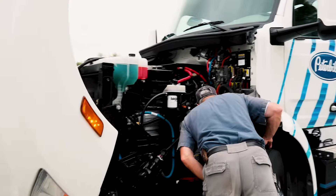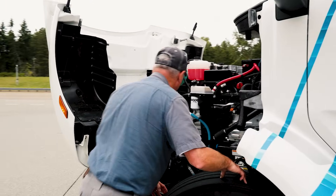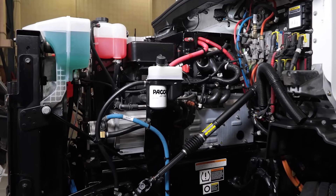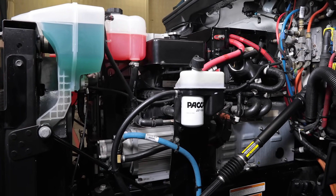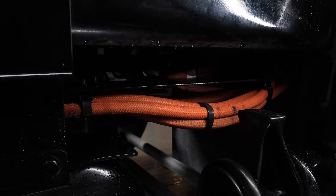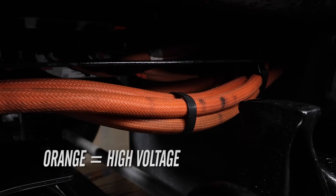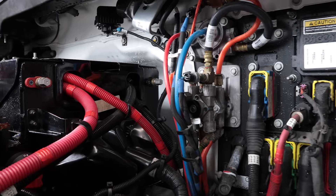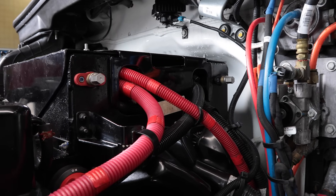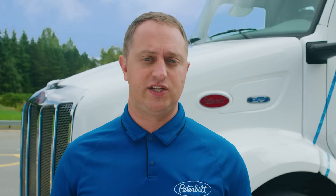Many folks ask what's under the hood since there's no engine — well, there's a lot going on in there. This is where many of the truck's accessories are housed, as well as power electronics, heat exchangers, radiators, and the starting battery. One thing to note is all of the orange wiring — this notates high voltage and you must be a certified EV technician to safely handle it. The box on the top houses a single 12-volt battery, which powers the cab electronics and handles the starting sequence.